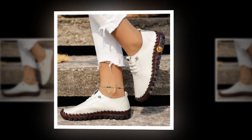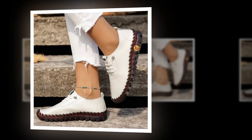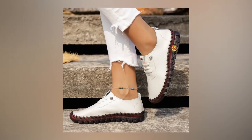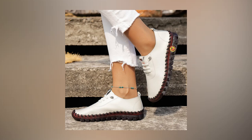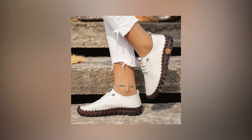Breathable and soft leather fabric. Now, let's talk about the material. The shoe body is crafted from high-quality, breathable leather fabric. This material is not only soft and skin-friendly, but also helps keep your feet dry and comfortable. The breathability of the fabric is a key feature, especially during the spring season when temperatures can fluctuate.